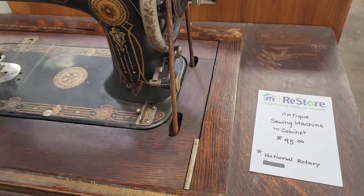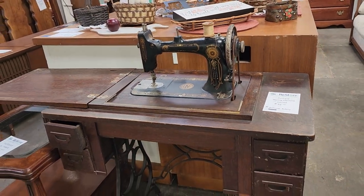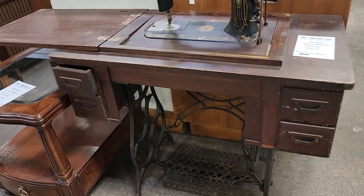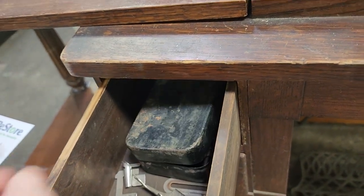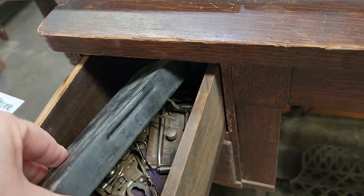So I turned the corner and saw this antique sewing machine with the cabinet for $95. Like I've said before, these just take me back — my grandmother had one of these. And you know I have to open the drawer — it looks like it's got all of the sewing machine feet, so it's got all the parts.